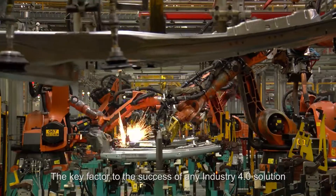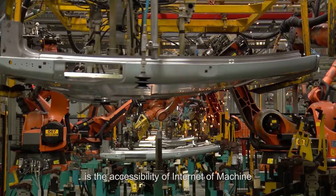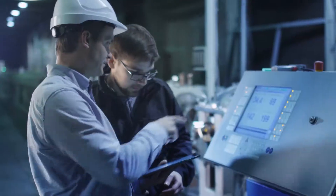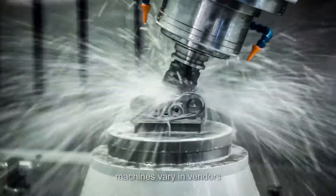The key factor to the success of any Industry 4.0 solution is the accessibility of Internet of Machines, which allows data from every machine within the factory to be collected. In a traditional automated production line, machines vary in vendors.